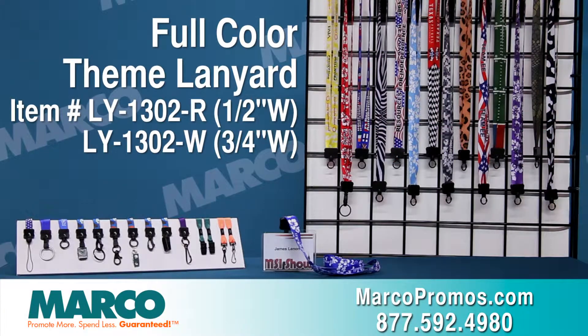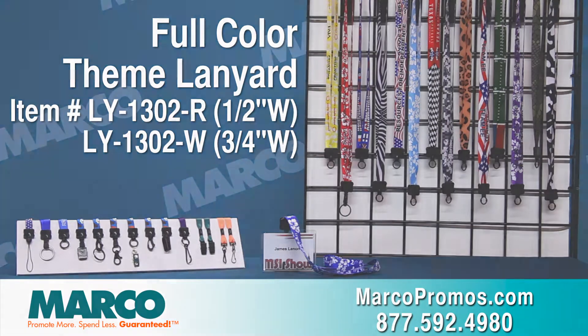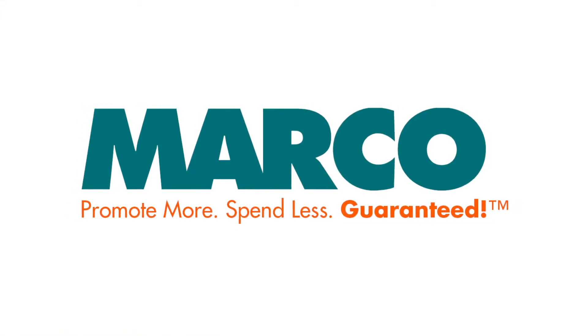Just visit our website at marcopromos.com for more details. Item number LY1302, or call 877-592-4980. Remember, promote more, spend less, guaranteed with Marco.